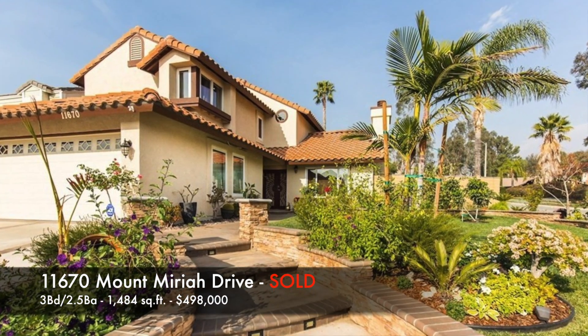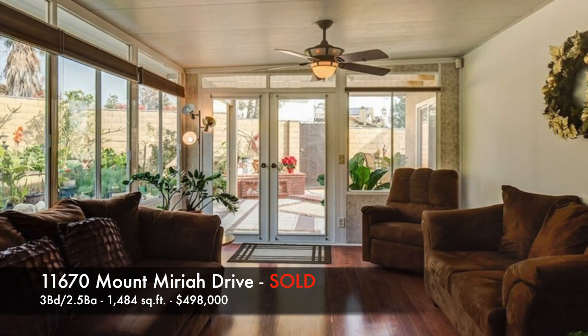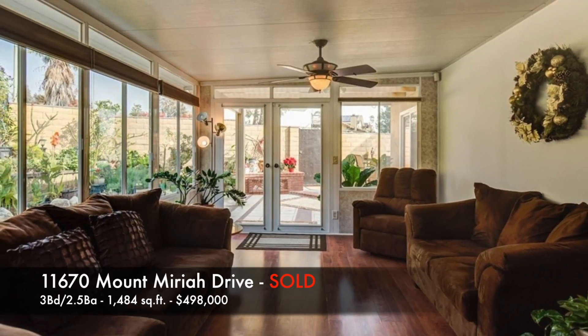And lastly, 11670 Mount Moriah Drive. This one sold for $498,000 — that was a 3 bedroom, 2.5 baths, 1,484 square feet.